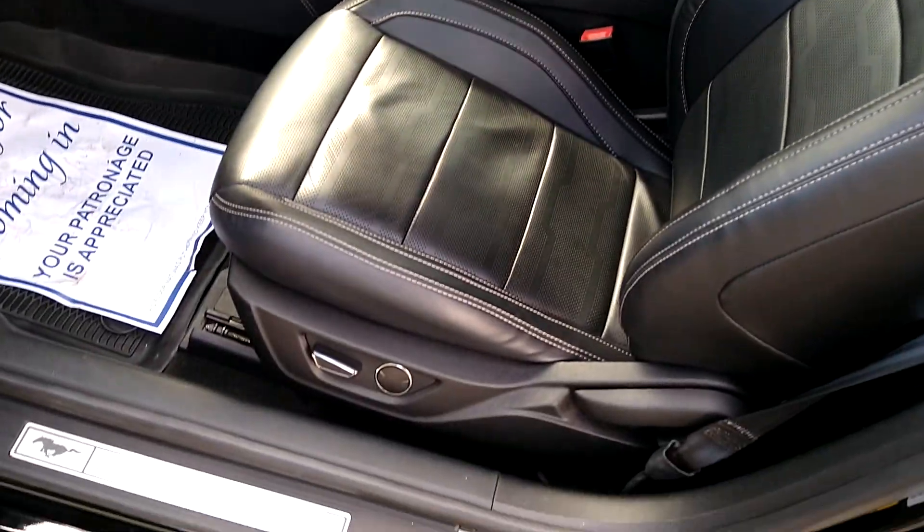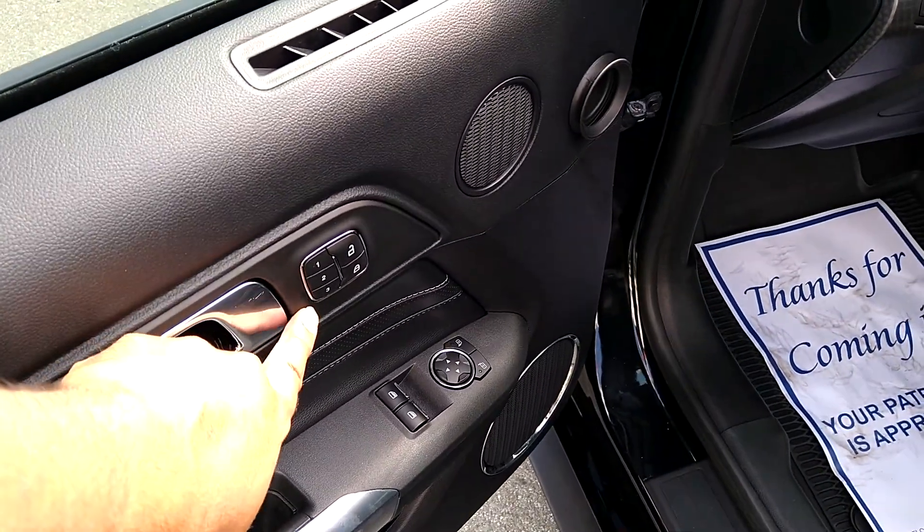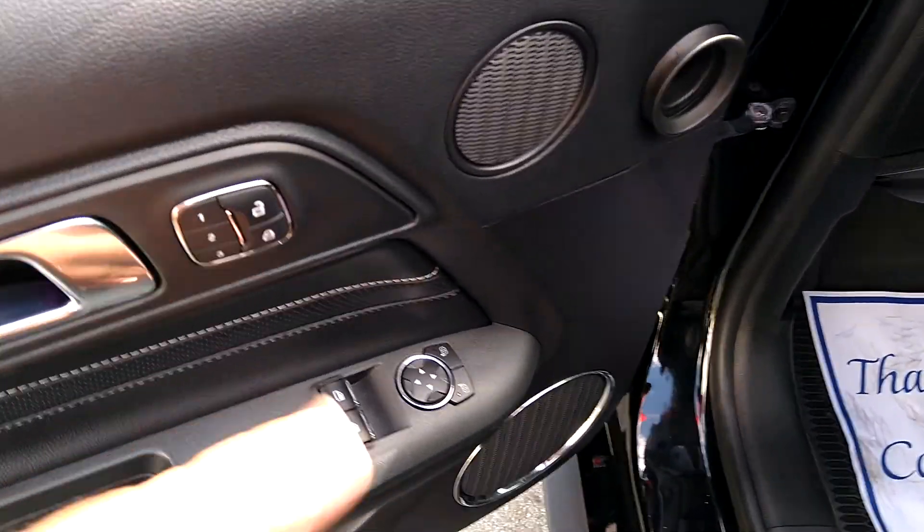Let's see here — memory seating, one, two, three, right there. Power windows of course.